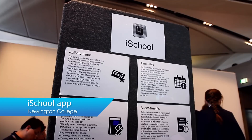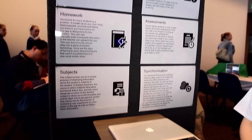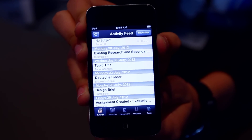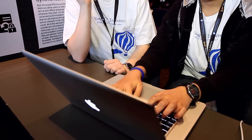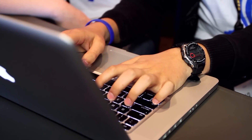We went round asking different people at the school about what they needed, and we developed an app that could network all of their services together. It allows students to view their homework, their timetable and their assessments all in one location. We built this from the ground up, we programmed it from scratch and we developed all the graphics ourselves.